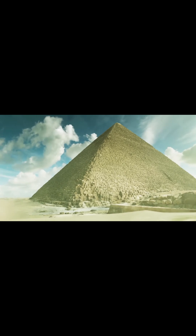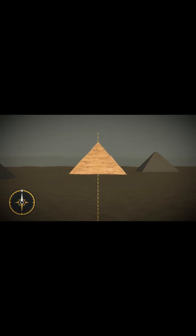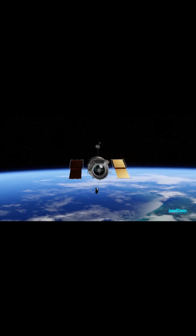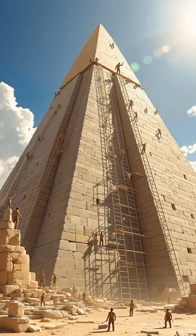But here's the kicker: the pyramid is aligned perfectly with the cardinal points — north, south, east, and west. Like laser precise. No GPS, no satellites, just brains and some ancient magic, apparently.